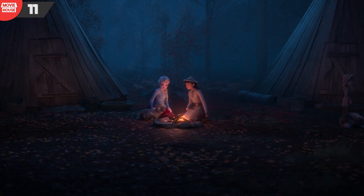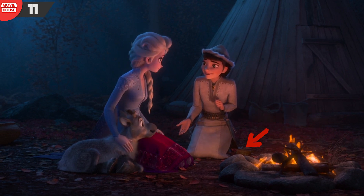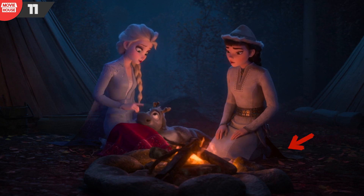Mistake 11: In this scene, notice how Honey Maren places her cup next to her while talking about the fifth elemental spirit to Elsa. Well, it disappears in a later shot.